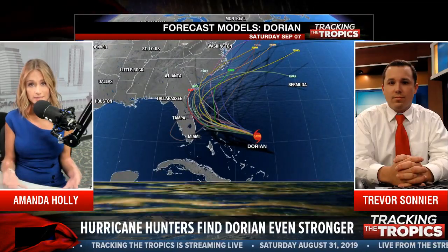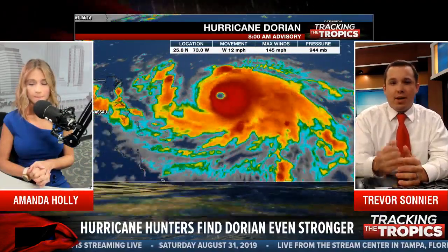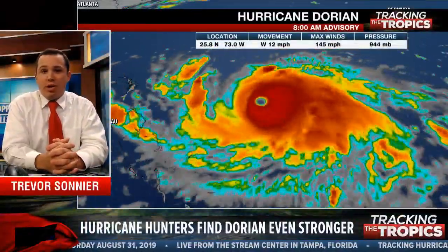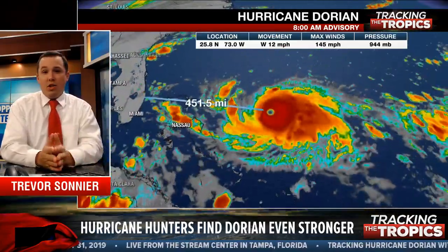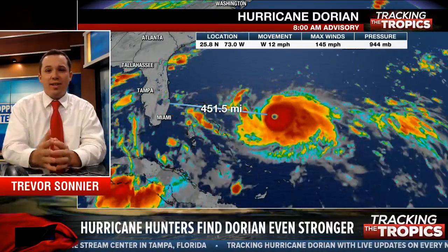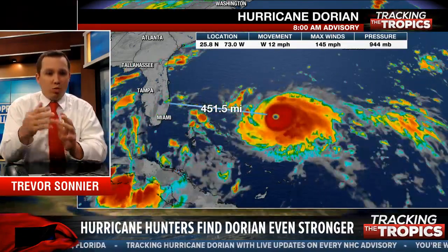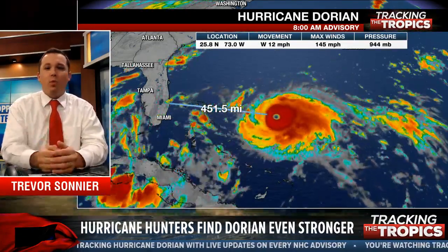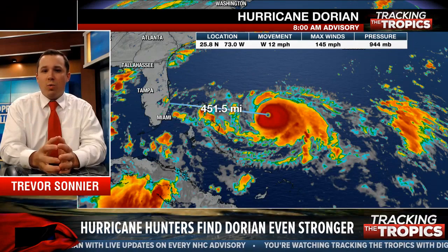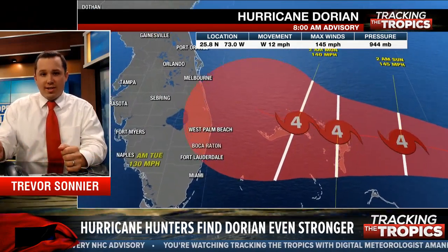We definitely have to look at the consensus. No model has really done a good job with this system. The European had it in the Gulf a few days ago. The GFS was always further east and north. Now the European and the GFS are closer to what the GFS was showing several days ago. None of the global models have done a great job, but they have been shifting east. We have to look at the overall trend, and the overall trend has been further east with each cycle.